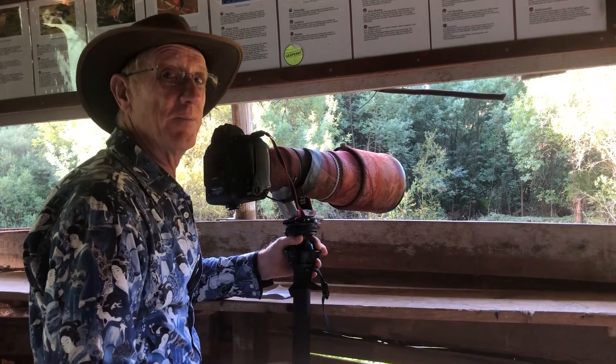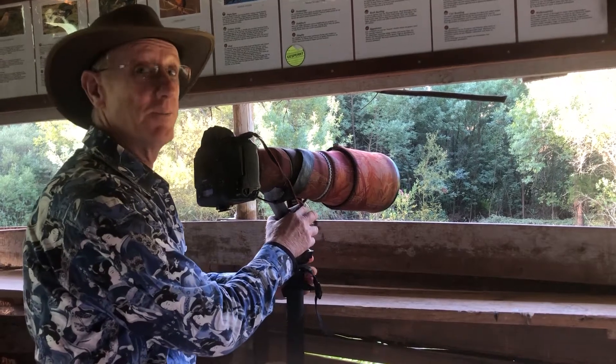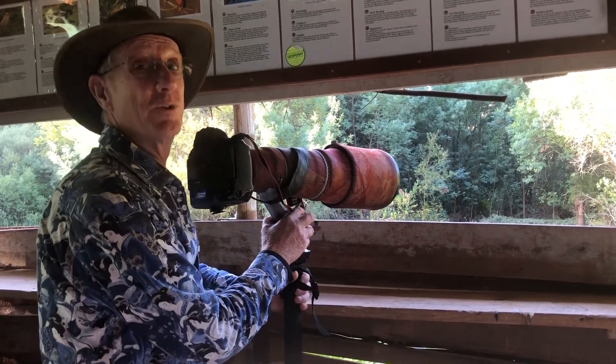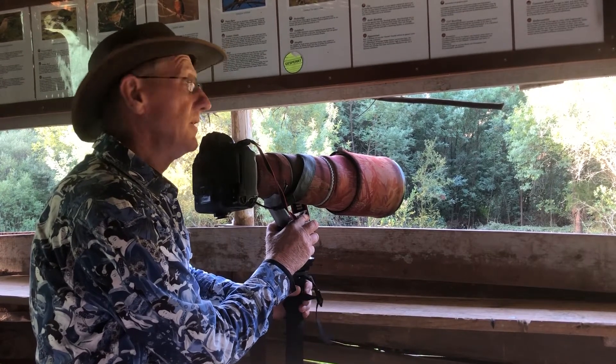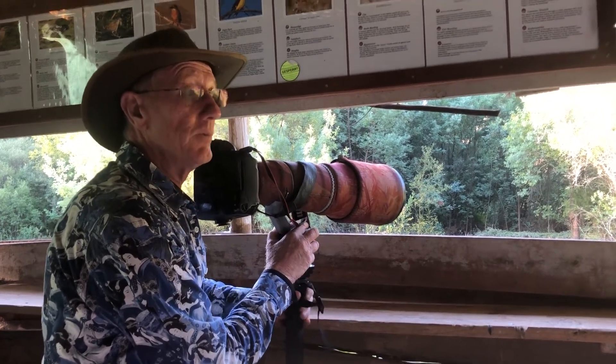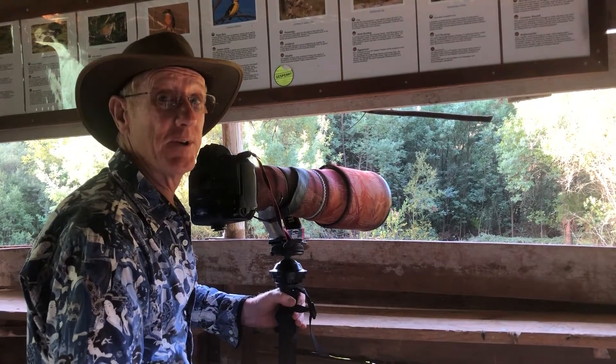Hi, good morning. My name is Frank McClintock and I'm here to describe to you today the bird watching photography tour. It's an eight day tour and we've got four full days to various different habitats.